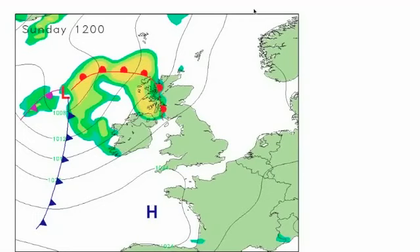Hi everyone, it's Simon Keeling here at weatherweb.net. Thanks again for watching. This is your look ahead updated on Sunday the 1st of June, just a quick look through the charts for the next couple of days.